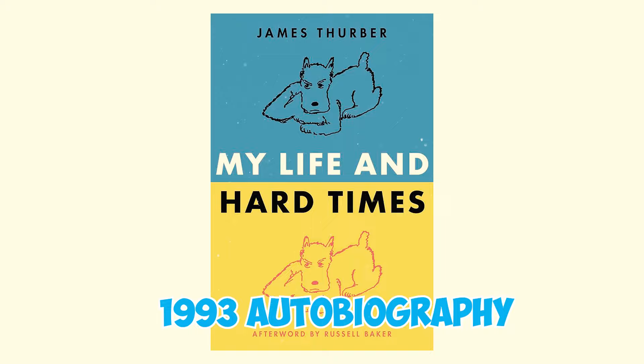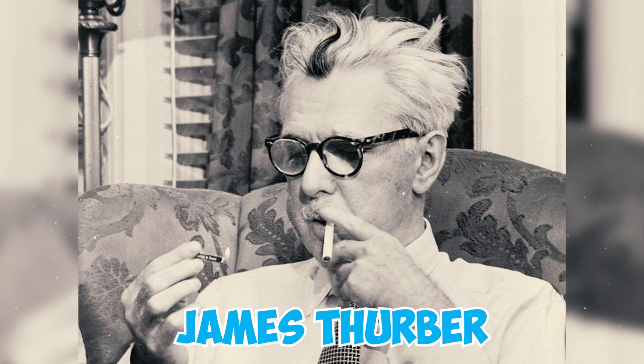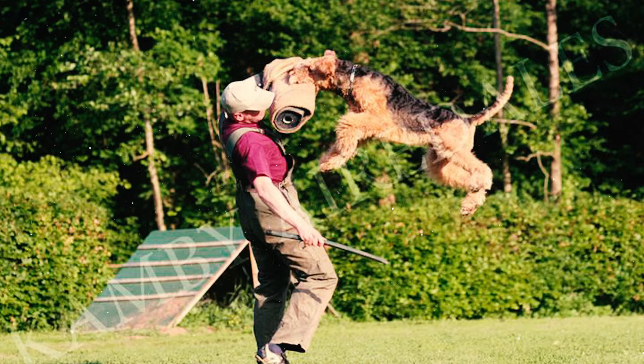In the 1993 autobiography My Life and Hard Times by James Thurber, there's a story about his Airedale Muggs, who had a habit of biting people.